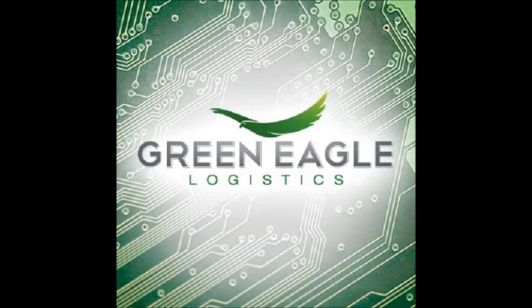CPU: Intel Pentium 4 Processor, supports 400, 533, and 800 MHz FSB bus.